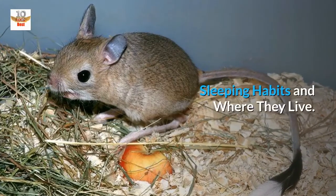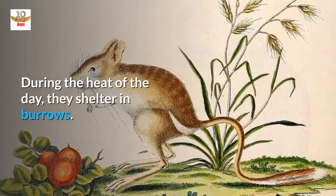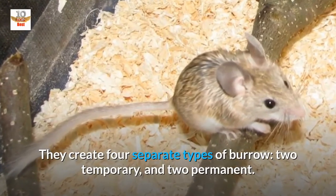Sleeping habits and where they live. Jerboas are nocturnal. During the heat of the day, they shelter in burrows. They create four separate types of burrow: two temporary and two permanent.